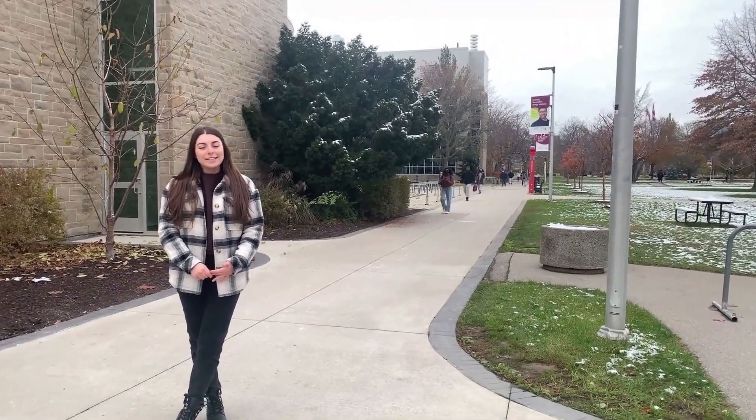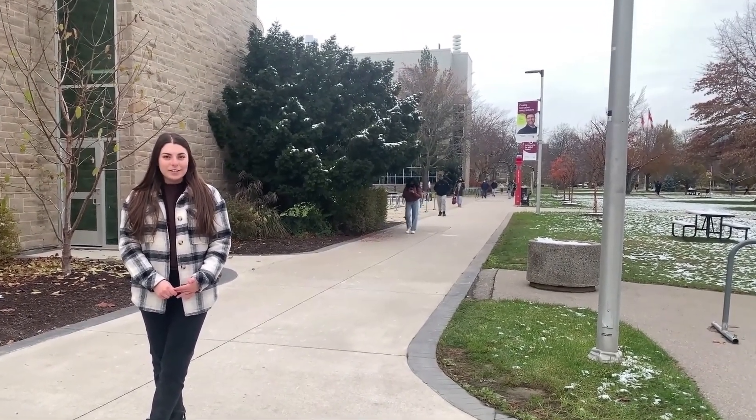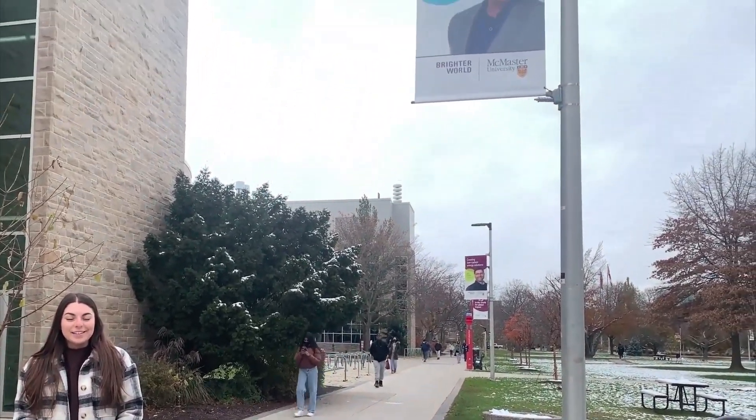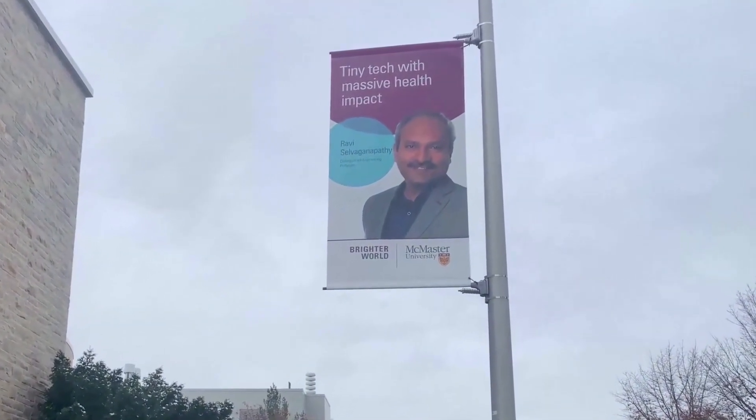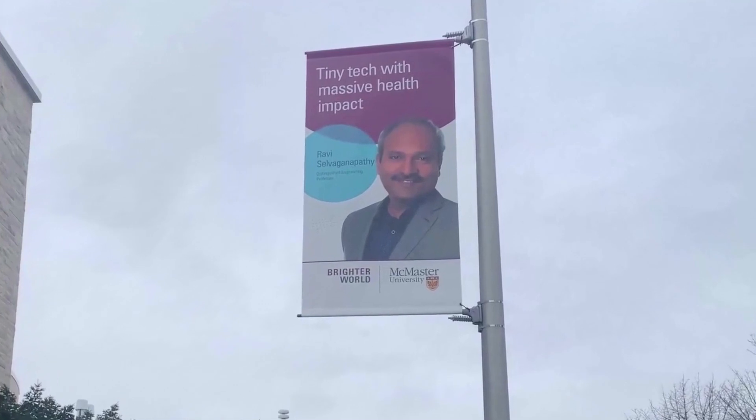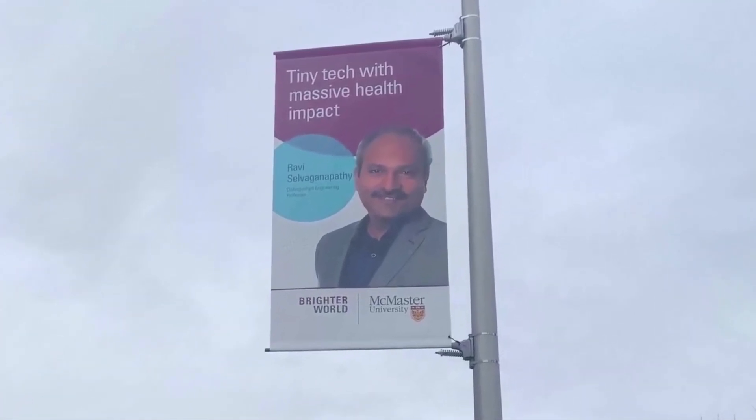Dr. Ravi Selvagnapati and his team are currently in the clinical validation stages of this project. The team believes that once the validation stages are completed, there is potential for this innovation to expand to other areas. Currently, animal trials have shown that this innovation can support newborns weighing one to two kilograms. The team is hoping that in the future, they can extend this technology to young children and eventually even the adult population.